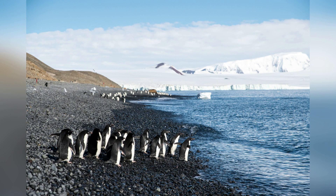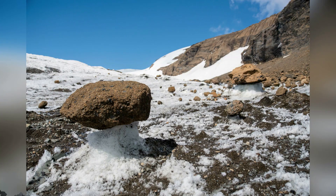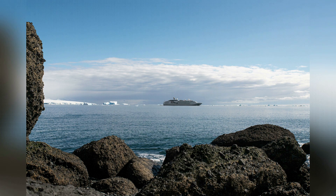The narrow beach is 3 kilometers long, filled with black pebbles. The beach also has bent eroded brown boulders and blocks of ice from the glaciers.